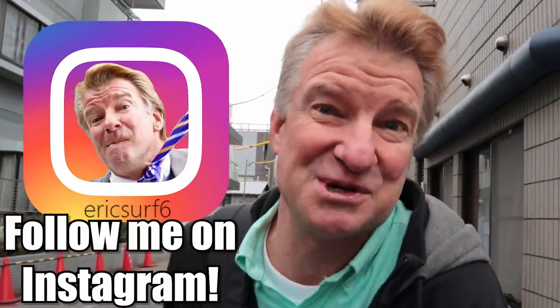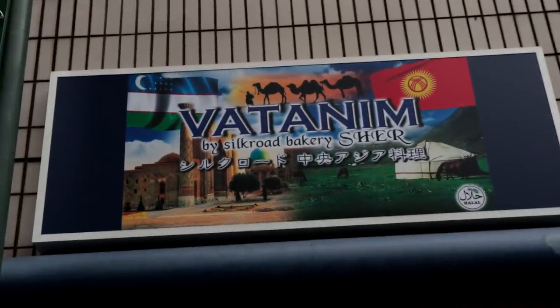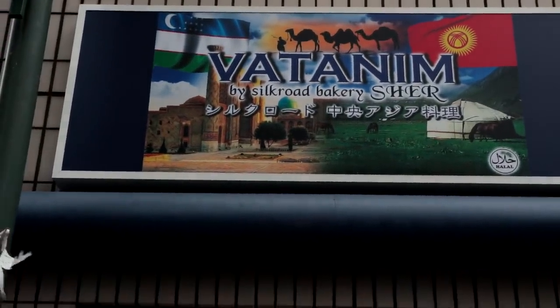Hey, what's happening Surf Sixers? I'm Eric, so that makes you a Surf Sixer, right? Today we are at Uzbekistan — that's the name of the country — so the food is Uzbek food. Let's check it out.